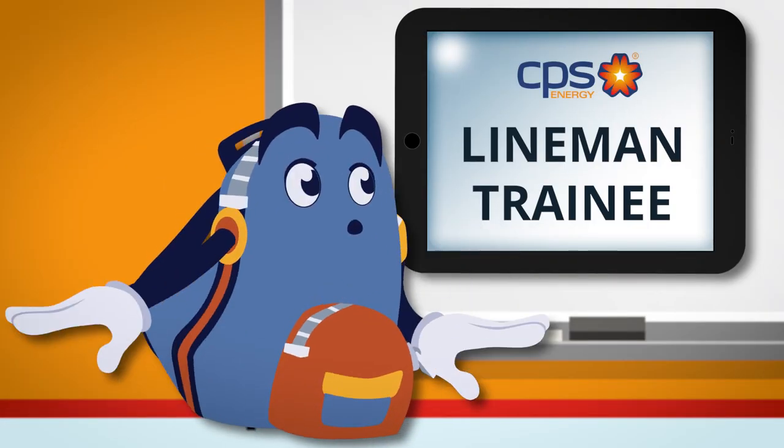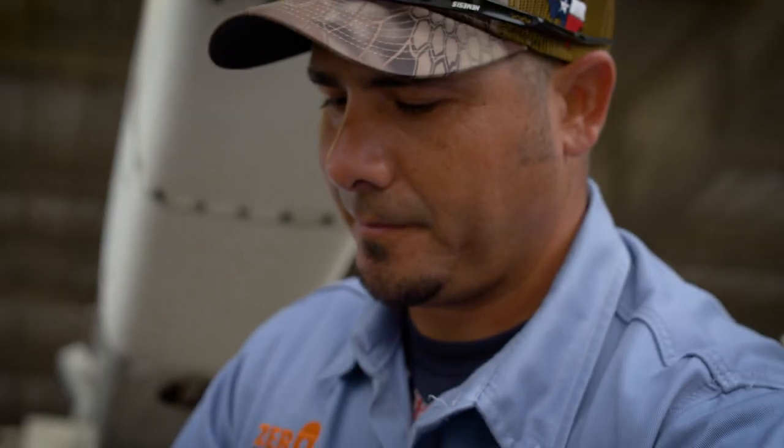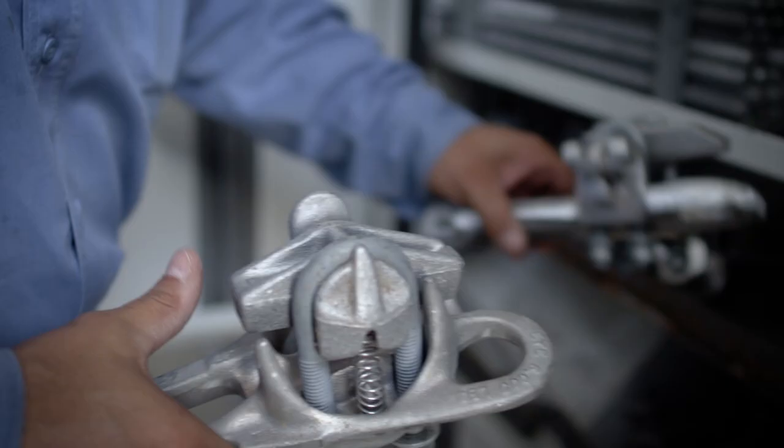What I do is I prepare all the material for the journeyman lineman to go up in the air and do all his work. I make up transformers from splicing wire on the ground — just getting everything that you see up on a pole prepared for the journeyman to do his work.